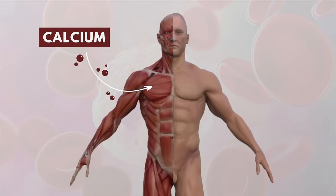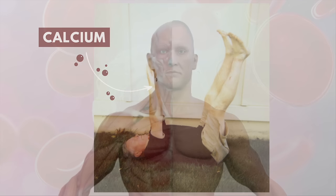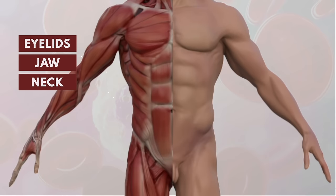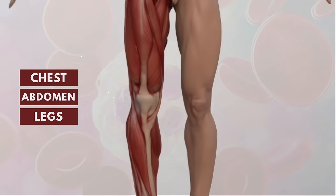This is because calcium builds up in the muscles causing them to tense. The first muscles affected will be the eyelids, jaw and neck. Over the next several hours rigor mortis will spread down through the chest, abdomen and legs until it finally reaches the toes.